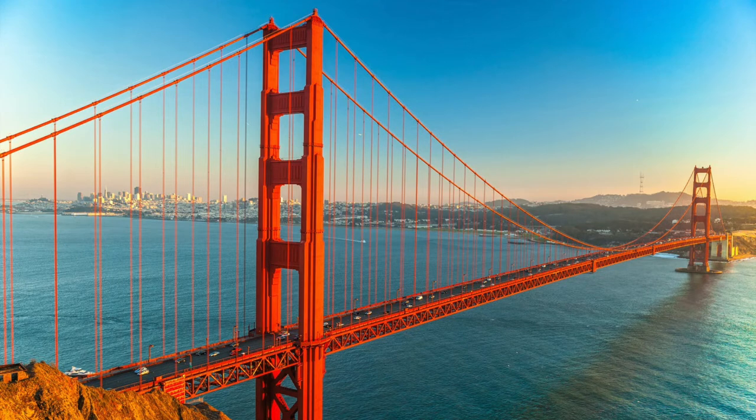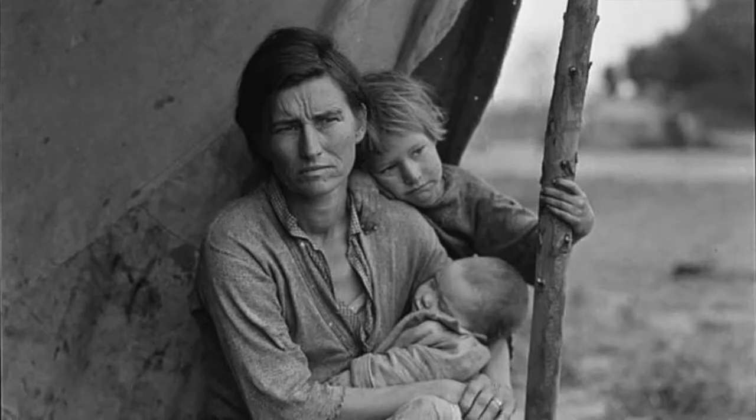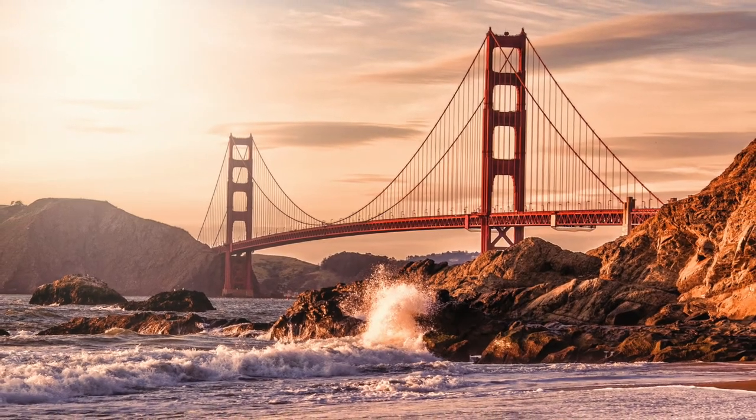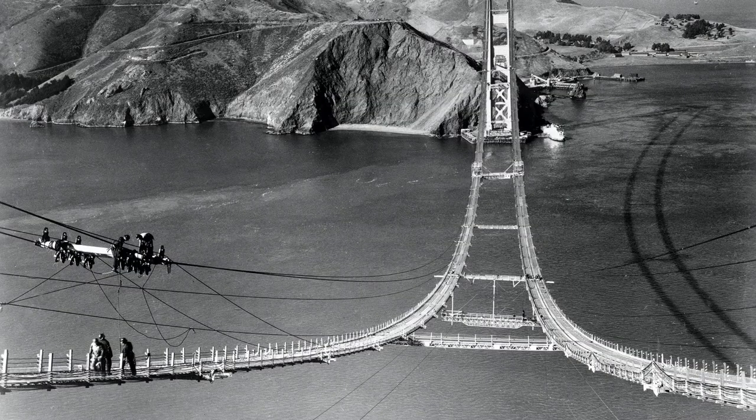The Golden Gate Bridge, completed in 1937, immediately became a symbol of the nation's resilience in the midst of the Great Depression and a visually striking feature of San Francisco Bay. But as construction progressed, disagreements festered about what color the bridge should be painted.